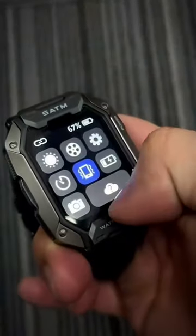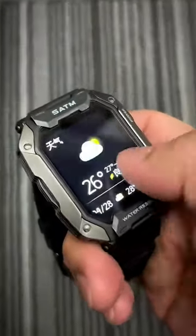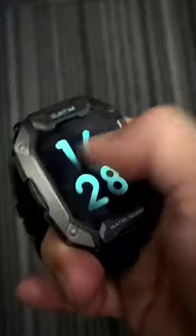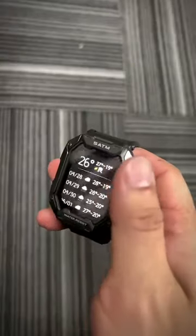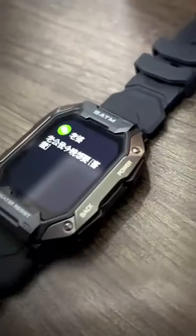The built-in multipoint optical sensor can monitor your heart rate, blood pressure, blood oxygen, and sleep in real time for 24 hours. You can control music, check the weather, set alarms, and even take a snapshot. It also has reminders for sedentary sitting, message receiving, and incoming call alerts.